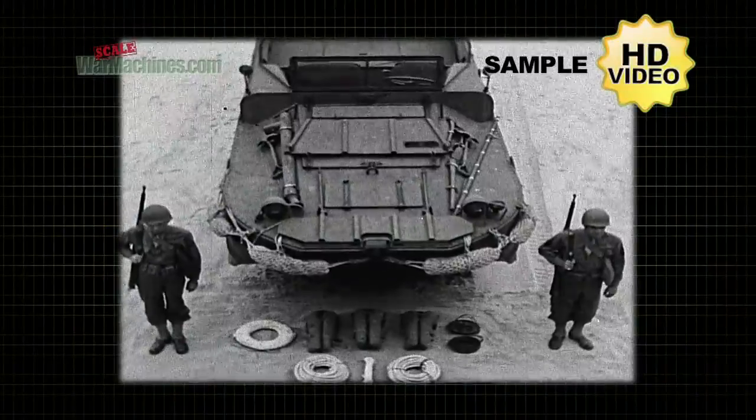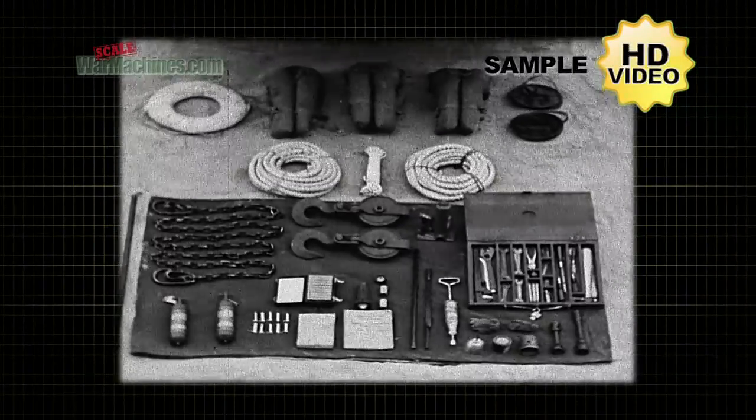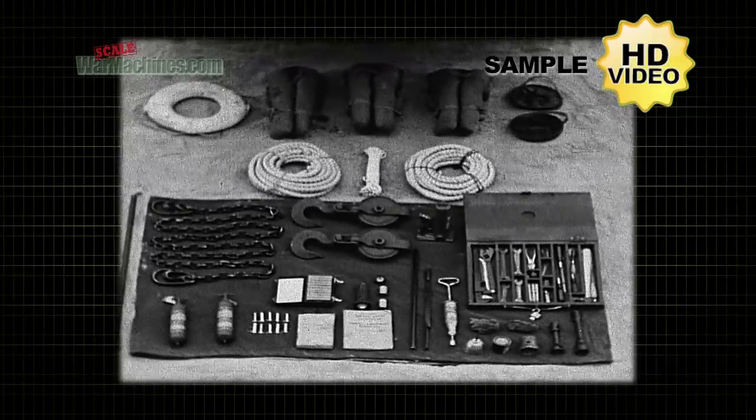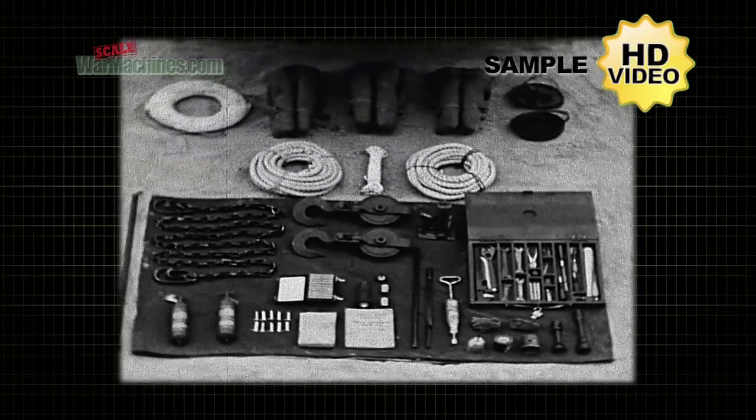Before it lie the accessories that are normally stowed under the decks. Note particularly at the left the chain and the two heavy pulleys or snatch blocks. In the top row center are three life preserver jackets rolled for stowage.